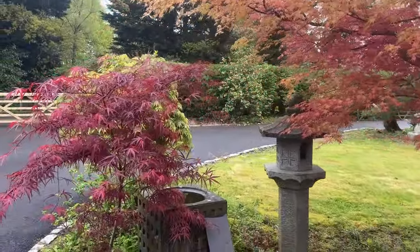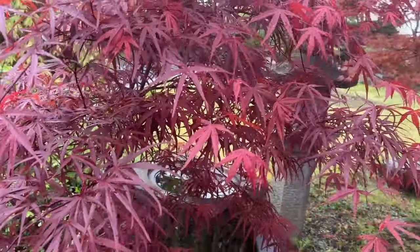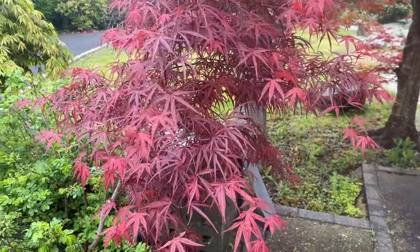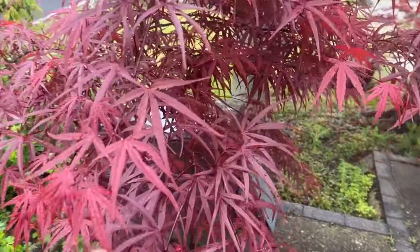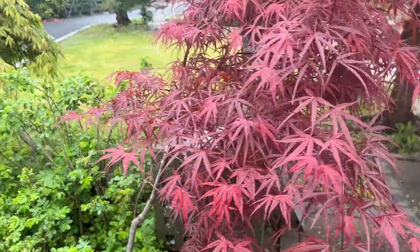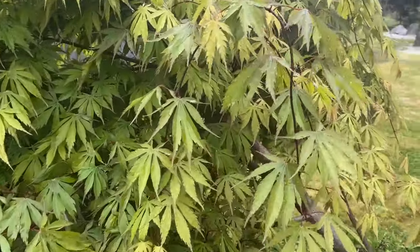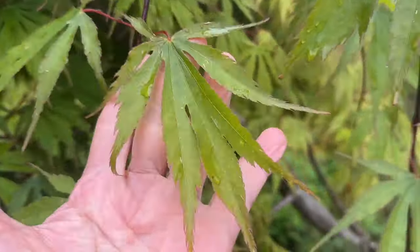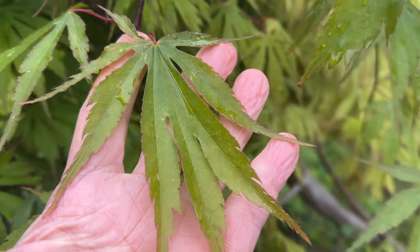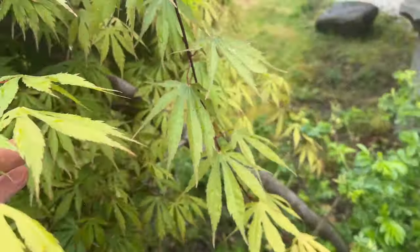I have some other maples here. These are all seedlings - seeds that fall on the ground and germinate - so this tree is only about 10 or 12 years old. Beautiful tree, and in the autumn the leaves are deep scarlet. This tree has very unusual leaves - it's got six or seven lobes, very deeply incised - and the autumn color is also stunning.